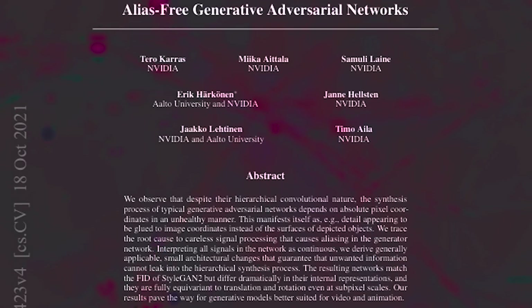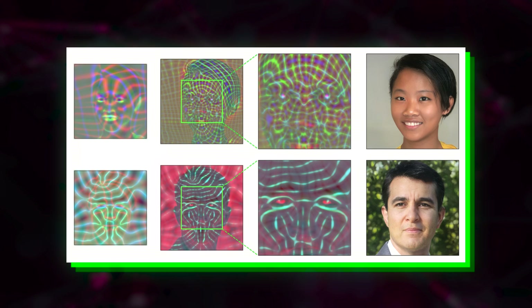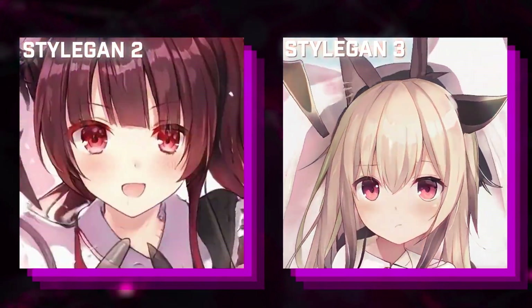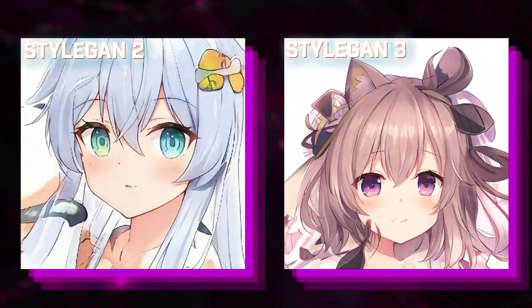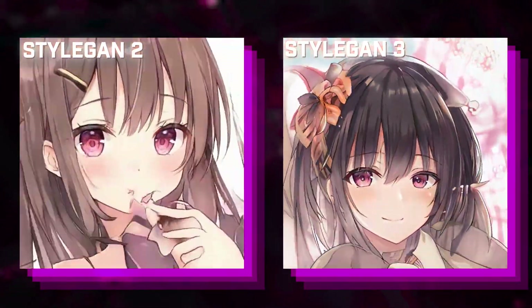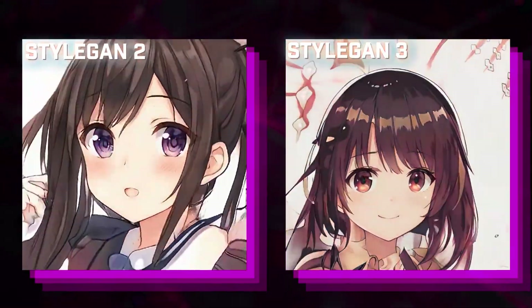As for the release of StyleGAN3 in October of 2021, the quality for generating anime faces didn't really make much difference, so there isn't much to cover there. However, the morphing video does look much more different than StyleGAN2 because StyleGAN3 fixed the texture sticking issue to preserve better geometrical quality. But this doesn't change much when it comes to generating singular anime images, so improvement may be more difficult from now on — or would it?